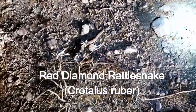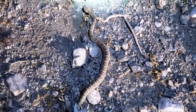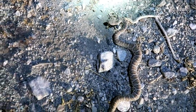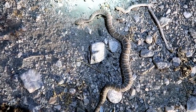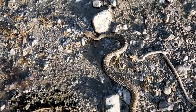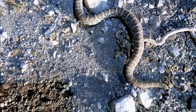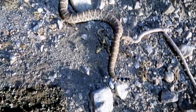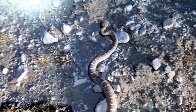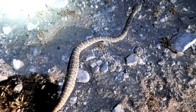We got a little baby red diamond rattlesnake, Crotalus ruber. Pretty little snake. It's about 100 yards down from the kingsnake we just saw. This is number eight for the night. He's got some food in his stomach — he just ate a mouse. See the bulge. And there he goes into the desert. He's not very old.